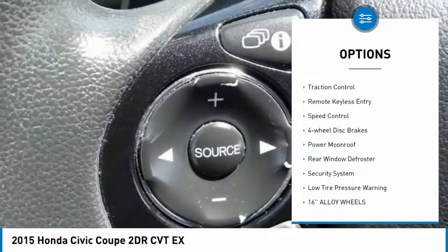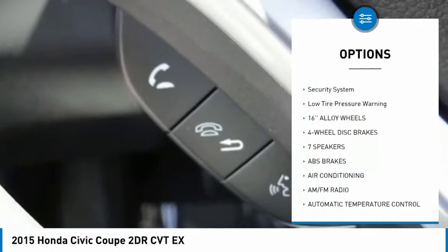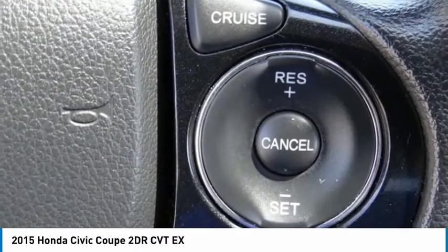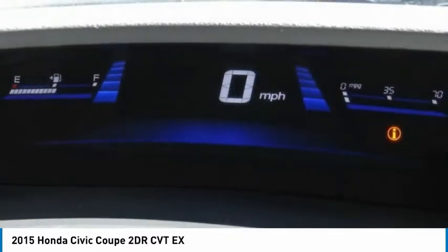Electronic stability control, brake assist, traction control, remote keyless entry, speed control, four-wheel disc brakes, power moonroof, rear window defroster, security system, and low tire pressure warning.